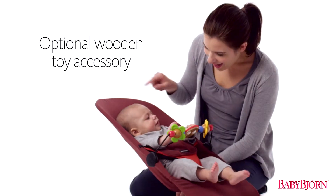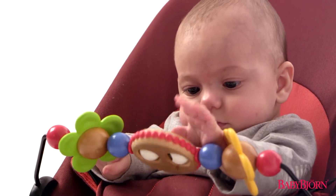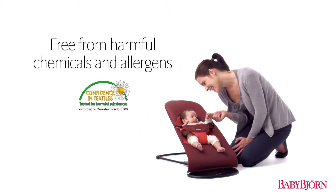The Bouncer Balance Soft also features an optional wooden toy accessory for stimulating your child's senses and growing desire to play. And like all BabyBjorn products, all materials are free from harmful chemicals and allergens and are machine washable.